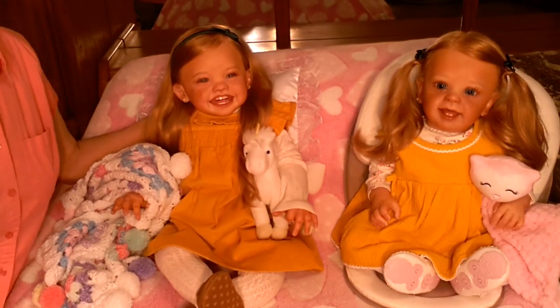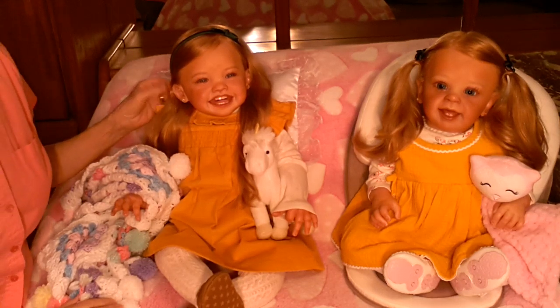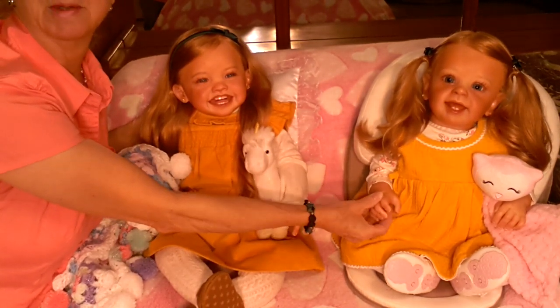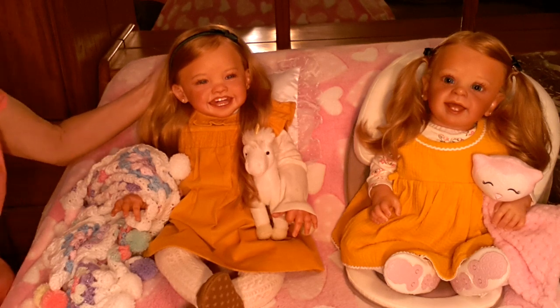Hello everyone, this is Suzy Q — Suzy Q's Happy Little Haven — and welcome to my nursery room window. Today I have Maggie Mae with me, and I also have her sister Katie Lynn. Katie Lynn is just going to be watching today while I change Maggie Mae into another fall outfit.